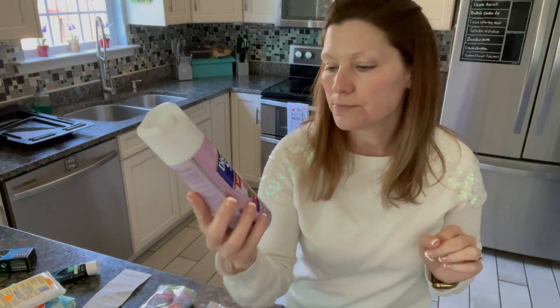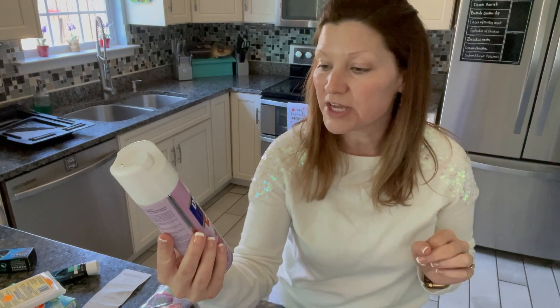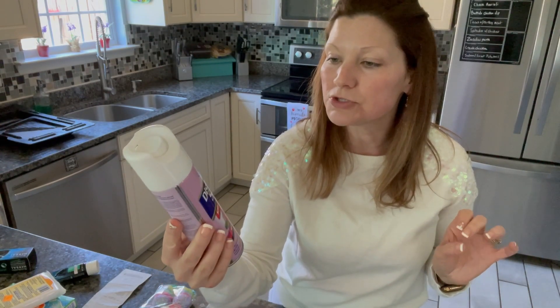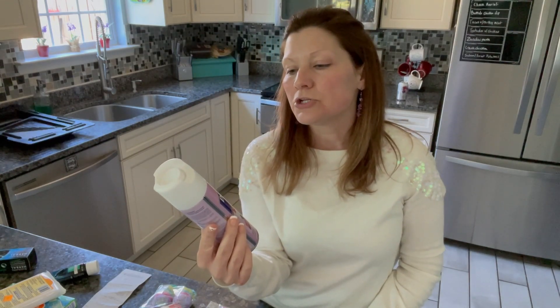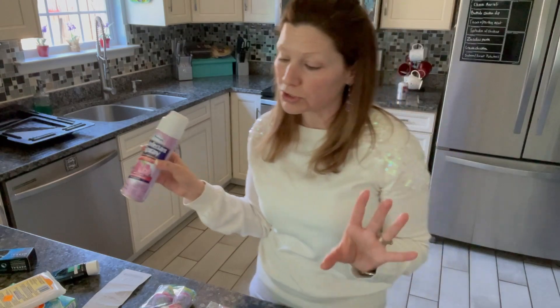This disinfectant spray is $1. You have 6 ounces in this particular can, and it eliminates odors and kills 99.9% of germs. I think it's pretty good for just $1. You could definitely use this up in a week, but for $1 compared to some brands that are $6 and $7 a can — even though those cans are much bigger — this is a great option if you're on a really strict budget and you still need these cleaning products.